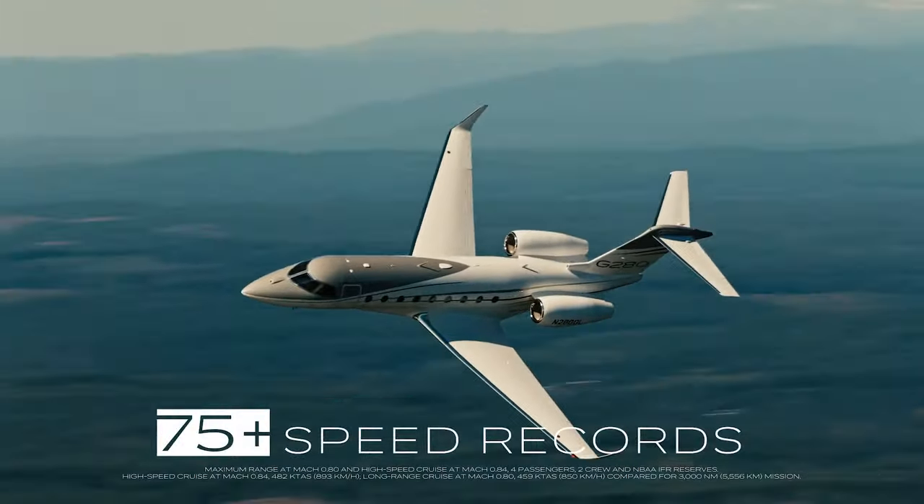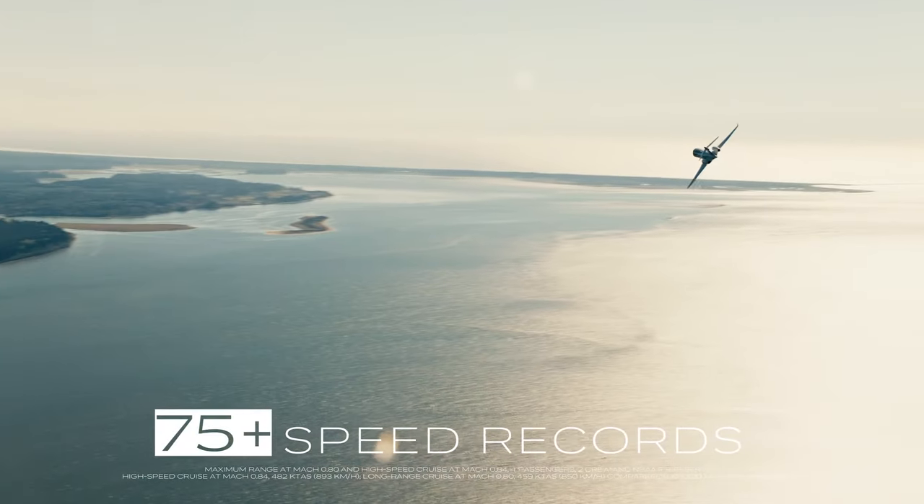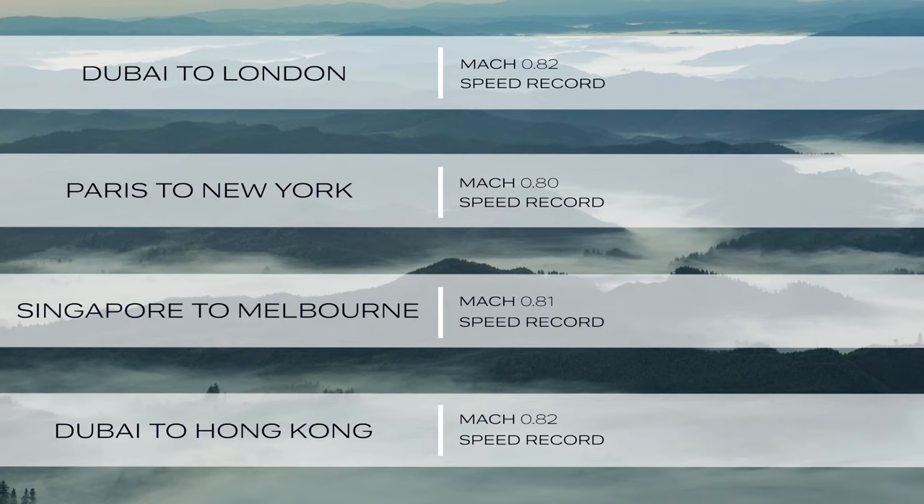With the impressive range of record-breaking speeds and a high-speed cruise of Mach 0.84, the G280 allows you to reach more non-stop destinations in less time than the competition.